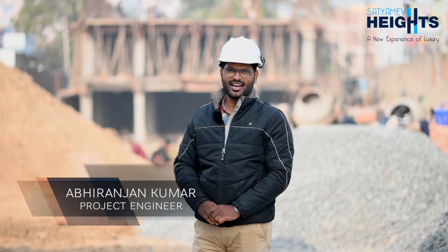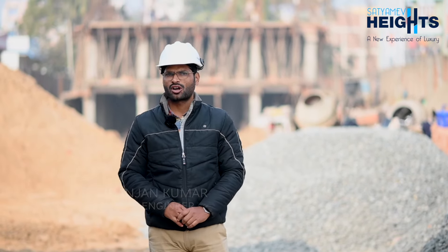Hello everyone, I am Abhiryanjan Kumar, project engineer at Sathmev Development Private Limited. This project is our Sathmev Height, which we have previously told.